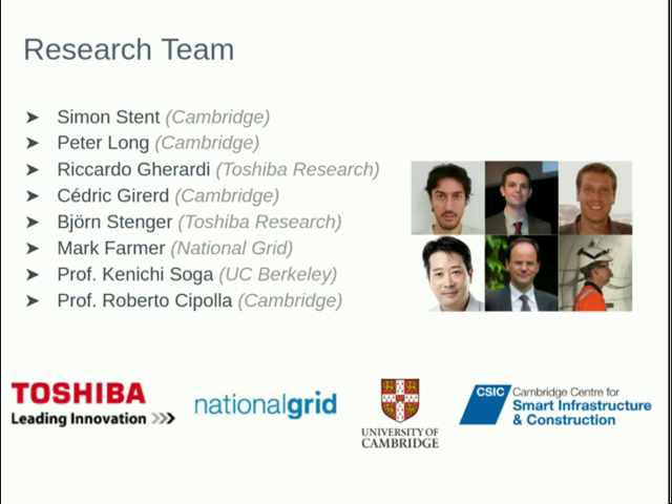Thank you very much to all of the wonderful team who are involved on this project, thank you to Toshiba Research for sponsoring my PhD, and to National Grid for providing us the access to the tunnel. Thank you for listening.